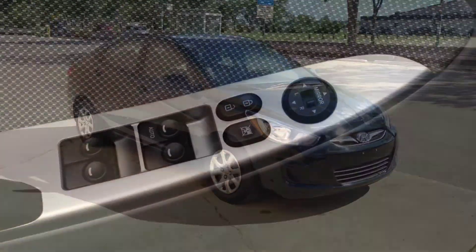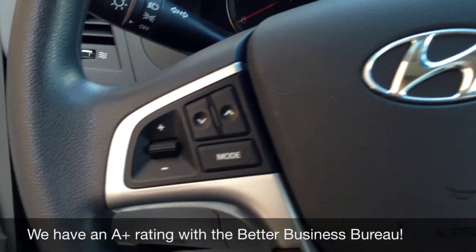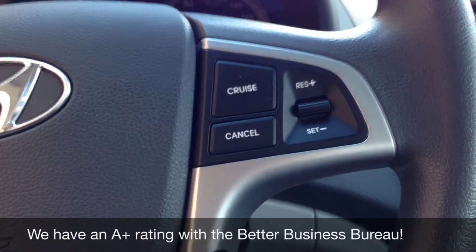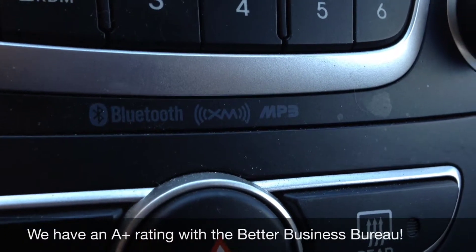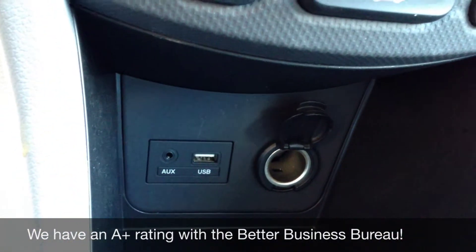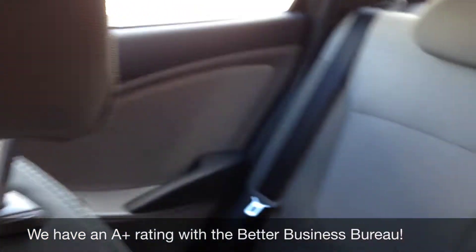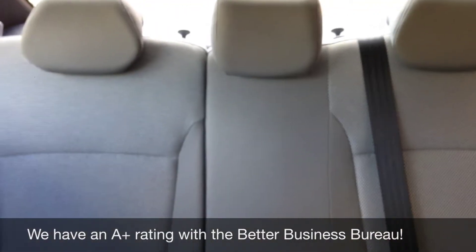It does have a trunk release. There are volume controls, Bluetooth controls, as well as cruise control. It does have a CD player and is Bluetooth, XM, and MP3 compatible. It has heated seats. You can see there is an auxiliary jack for your iPod or MP3 player, and it also has a USB port. The seats are in amazing condition — 40/60 split in the back — and the seats do fold down. It also has child safety anchors, which is a nice feature.